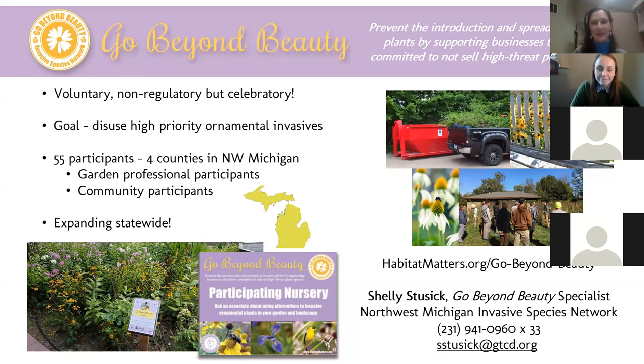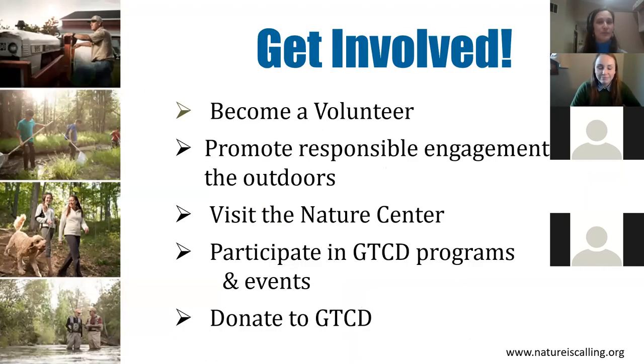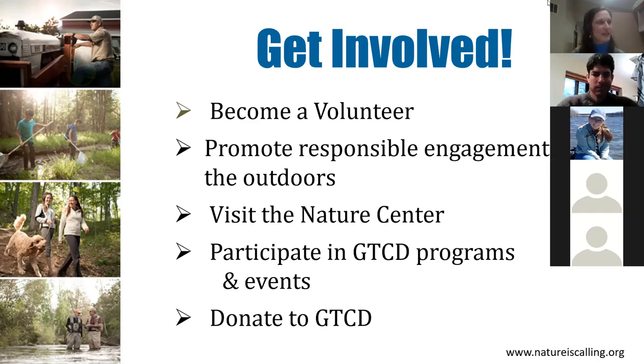Thanks so much, Shelly. Go Beyond Beauty is amazing — focused on invasives, but today we get to focus on natives, which is very cool. If you'd like to get involved with the Grand Traverse Conservation District, there are chances to volunteer, promote responsible engagement with the outdoors, visit us, join programs and webinars, and donations are always deeply appreciated. With that, I'm going to stop sharing my screen and invite Garrett to share his so we can get to the main event: native plants.